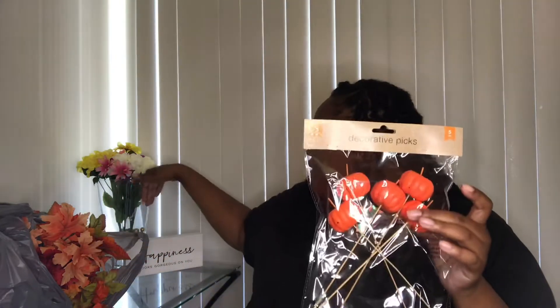So I got these little decorative picks and they're just pumpkins, and everything was a dollar by the way, if I got it from Dollar Tree. My idea — I wasn't going to cut these little stems off, but I think what I'm going to do is leave them on there. And when I put them in with my flowers in the vase, kind of just pick them to where they're like kind of in the flowers, if that makes sense. So I got a pack of these.